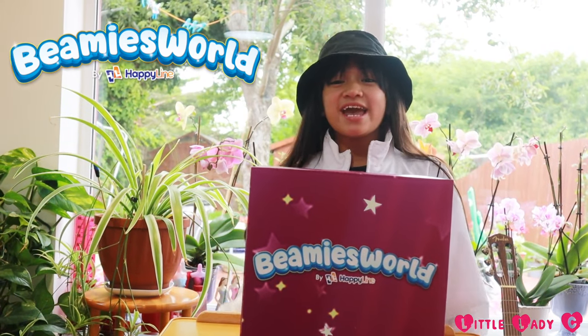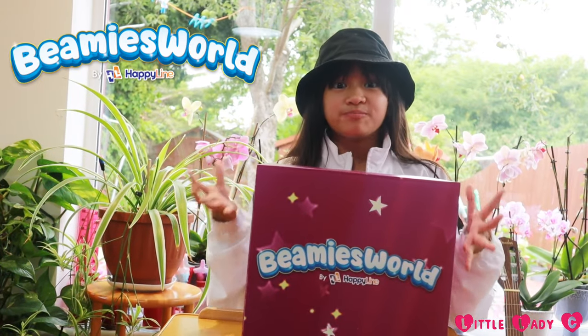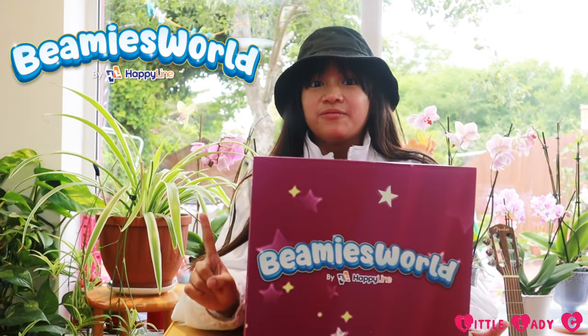Hey guys, it's me Chelsea again, Lady C, and check out this magical Beanie's World box. Look at it. Let's see what's inside.